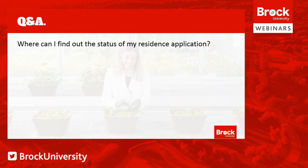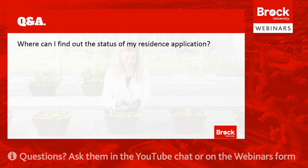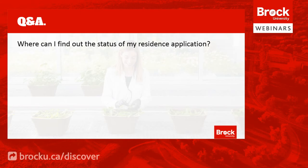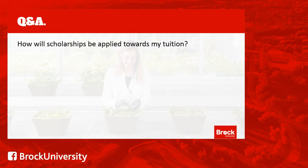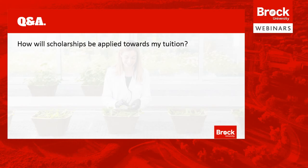Another question is: where can I find out the status of my residence application? Our residence team is working diligently with our local public health office to find out what safe options will be available this fall. Please continue to check both your personal email and Brock email addresses over the coming weeks as we'll be sharing important updates as they become available. Regarding scholarships: towards the end of the summer, you'll be able to see scholarships being added to your student portal, where they will be automatically applied and will help lower the cost of your tuition and other fees.